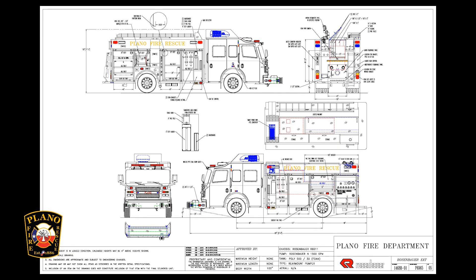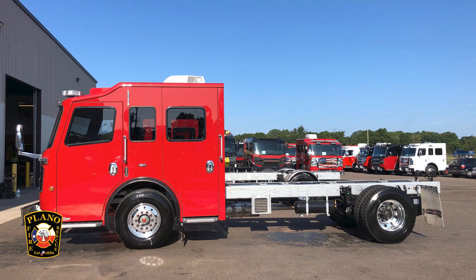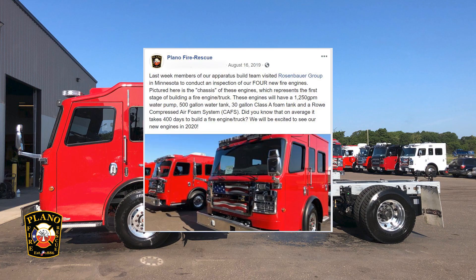The process of building a fire engine takes over a year and begins with the build committee determining the needs and desires of the department. We have been sharing the build process of these engines with posts on Facebook.